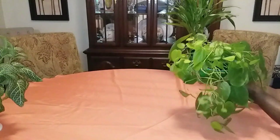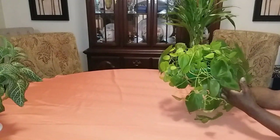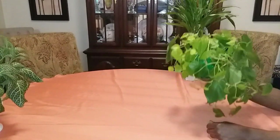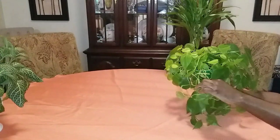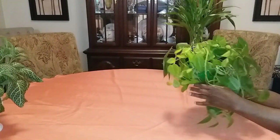It is very easy to care for. It only needs to be watered when the soil dries out. I usually lift this plant to see if it needs water — if it feels light, I give it water. What I also like about this plant is it can be propagated.